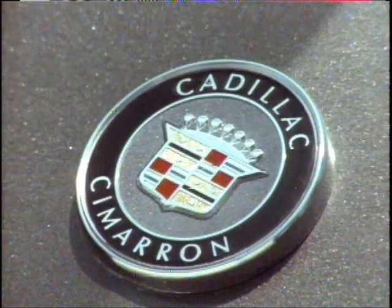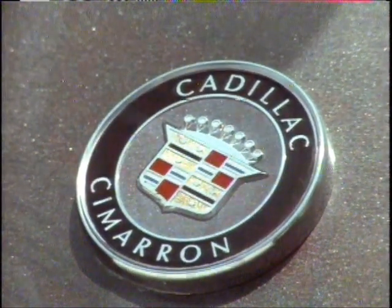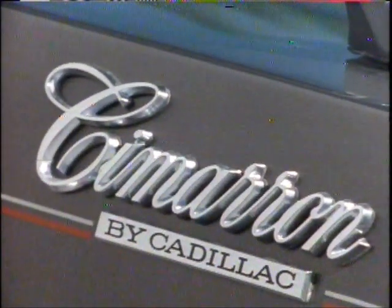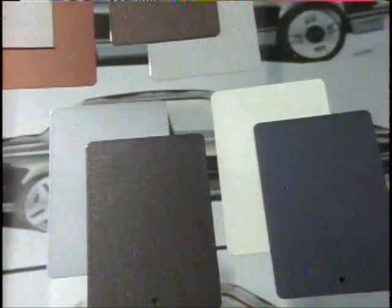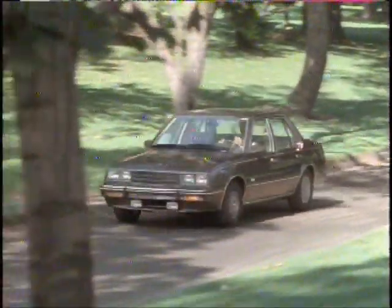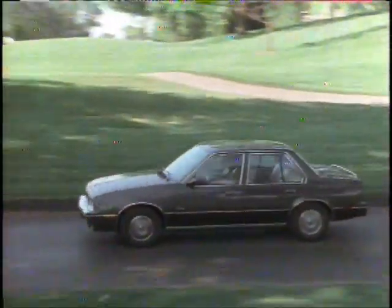Cadillac means high standards in quality, look, and feel, and the 1983 Cimarron takes its place among Cadillac's finest. Tell your prospects about the eight new exterior colors that are available for the 1983 Cimarron, and the host of new two-color painted accent stripes for Cadillac's sportiness. Impress upon prospects that the 1983 Cimarron can be their car with a range of exterior color choices that offers wide personal selection.